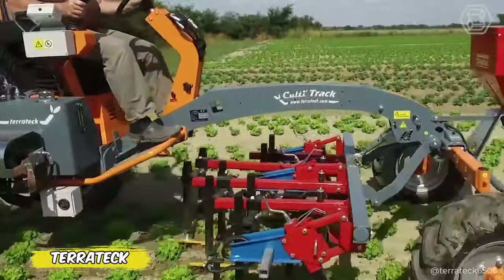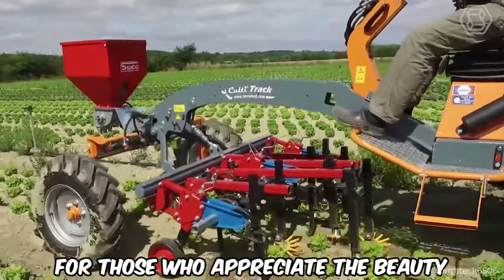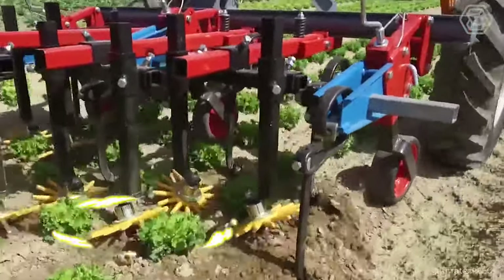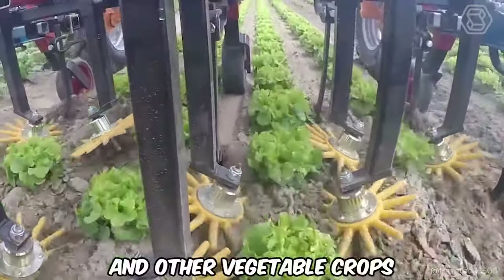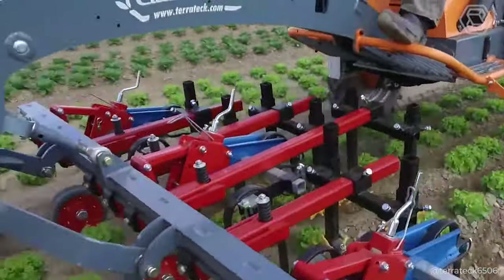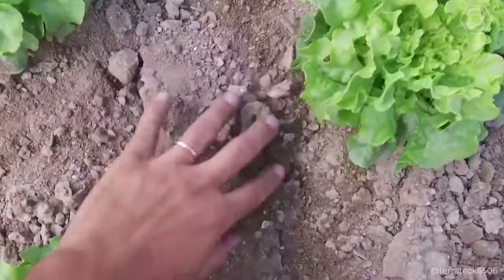Discover the master of mechanical weeding — the TerraTech holder with Crest Cult Fingers. This innovative tool is designed for those who appreciate the beauty and health of their vegetable garden. Thanks to its special fingers, it ensures that the soil between plants is gently loosened, effectively reducing the number of weeds without harming your lettuces and other vegetable crops. It's not just a convenience — it's a revolution in plant care. Weeding is no longer a tedious chore, but a quick and pleasant process that gives you the satisfaction of working with the soil and taking care of your green corner.